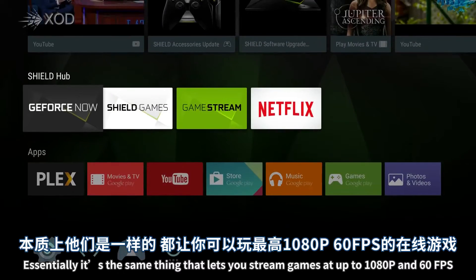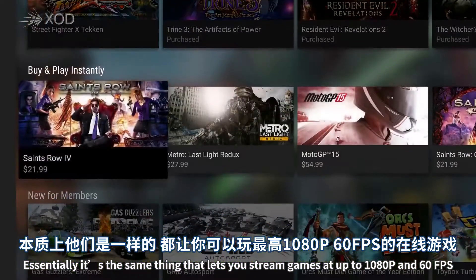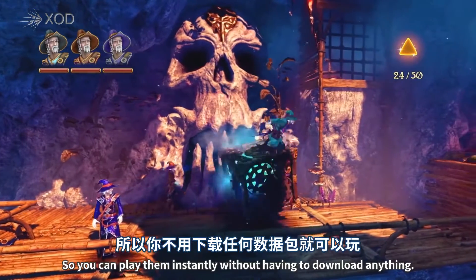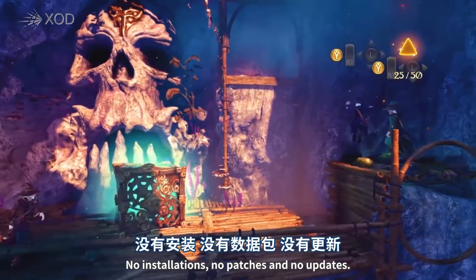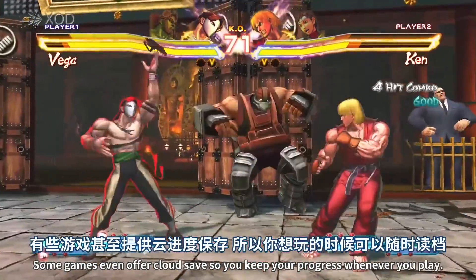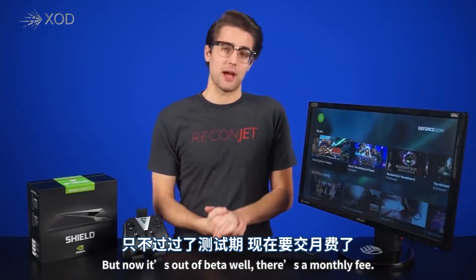Essentially, it's the same thing. It lets you stream games at up to 1080p and 60fps, depending on your internet connection, directly to any SHIELD device so you can play them instantly without having to download anything. No installations, no patches, and no updates. Some games even offer cloud saves, so you keep your progress whenever you play. But now that it's out of beta, well, there's a monthly fee.